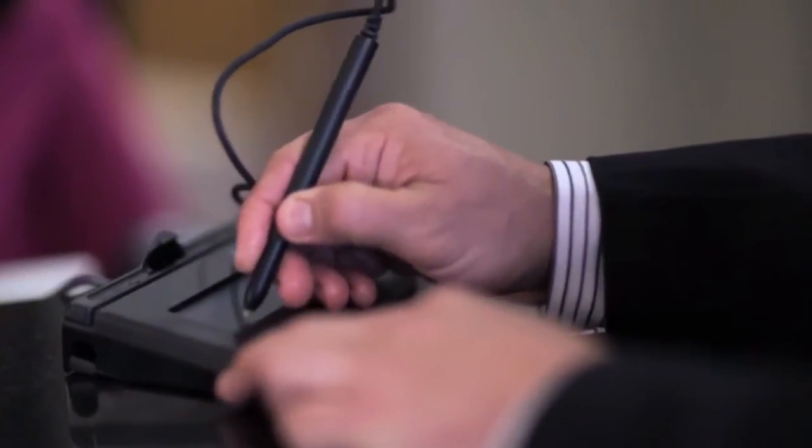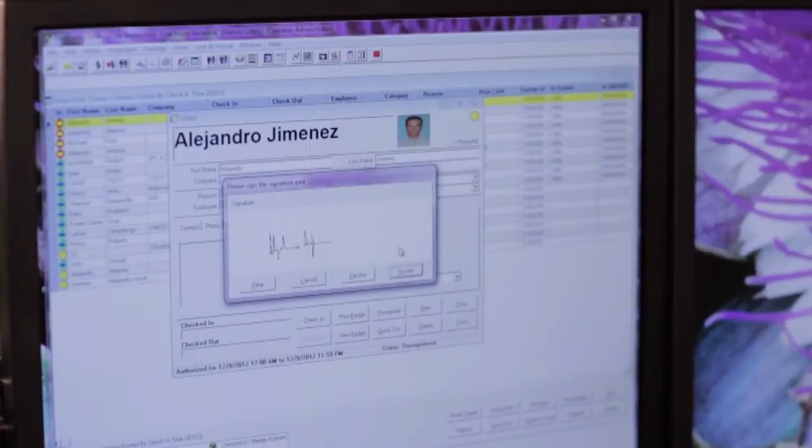The system stores all pertinent information pertaining to your visitor, which can then be used to generate reports which facilitates tracking and audit trail.